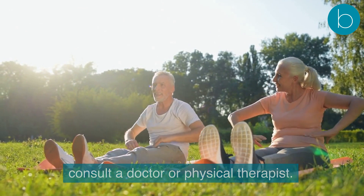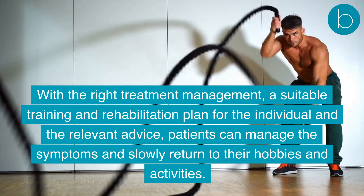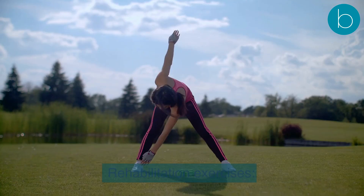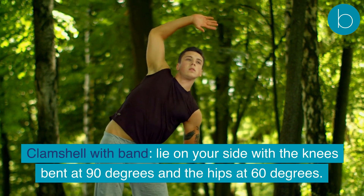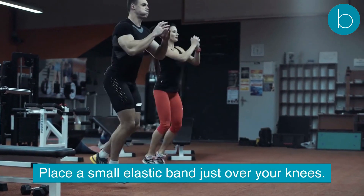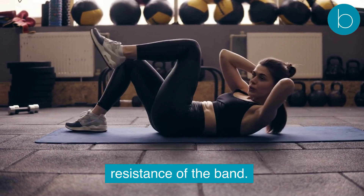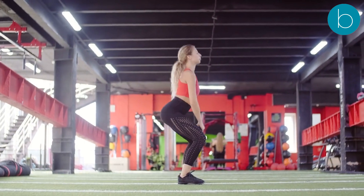Strengthening all the above muscles, including the trunk muscles — abdominals and back muscles — will help maintain a stable and strong joint. With the right treatment, management plan, and relevant advice, patients can manage their symptoms and slowly return to their hobbies and activities. The first exercise is the clamshell with band: lie on your side with knees bent at 90 degrees and hips at 60 degrees, place a small elastic band just over your knees, and keeping your feet together, bring your top knee up and away from your bottom knee against the resistance of the band. Repeat slowly for 12 repetitions and change sides.